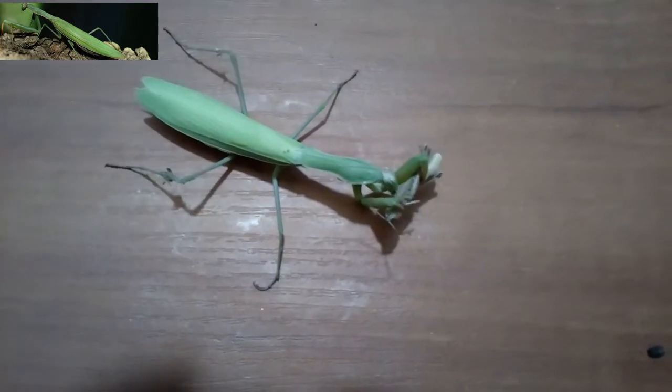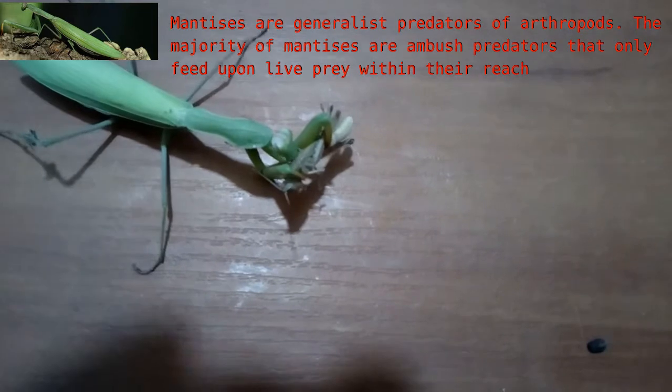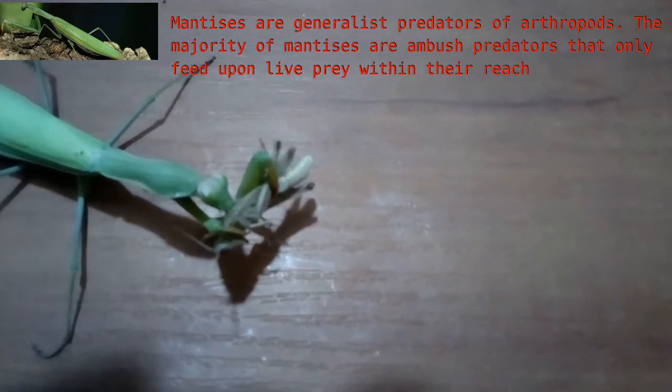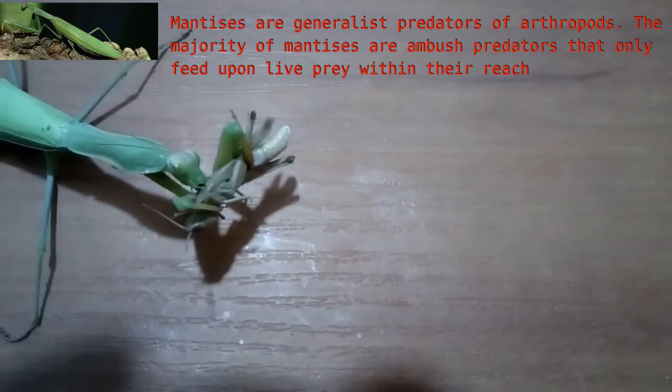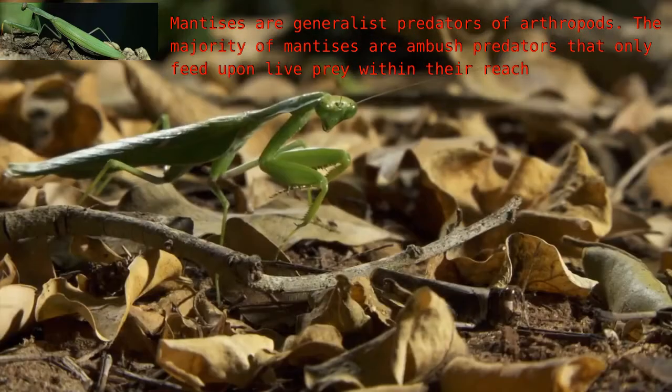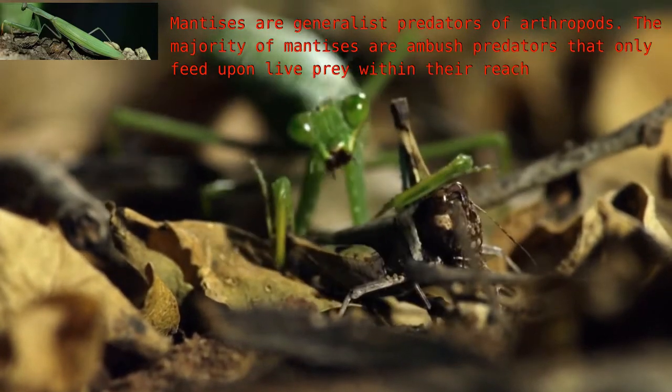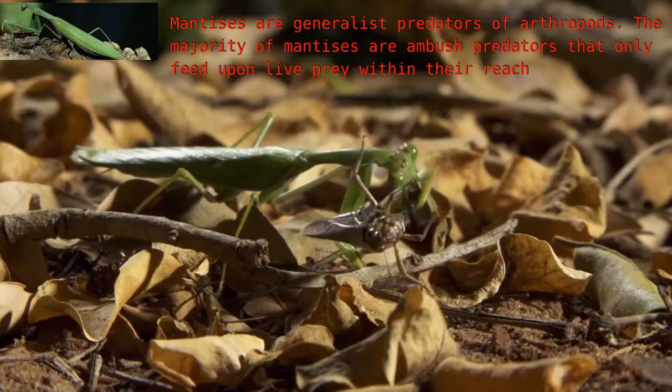Mantises are generalist predators of arthropods. The majority of mantises are ambush predators that only feed upon live prey within their reach. They either camouflage themselves and remain stationary, waiting for prey to approach, or stalk their prey with slow, stealthy movements.